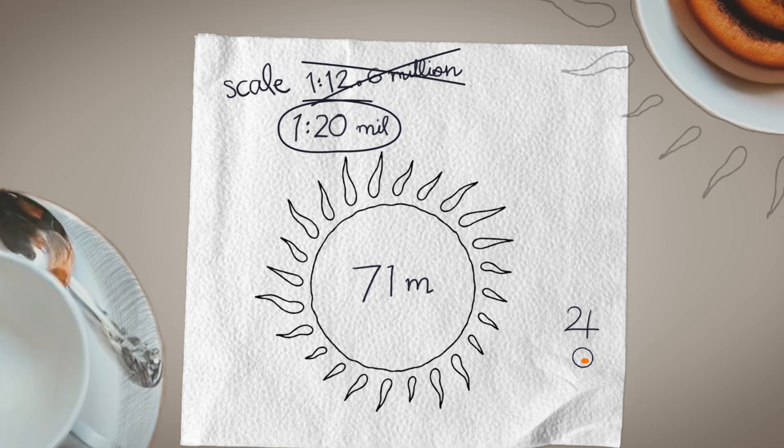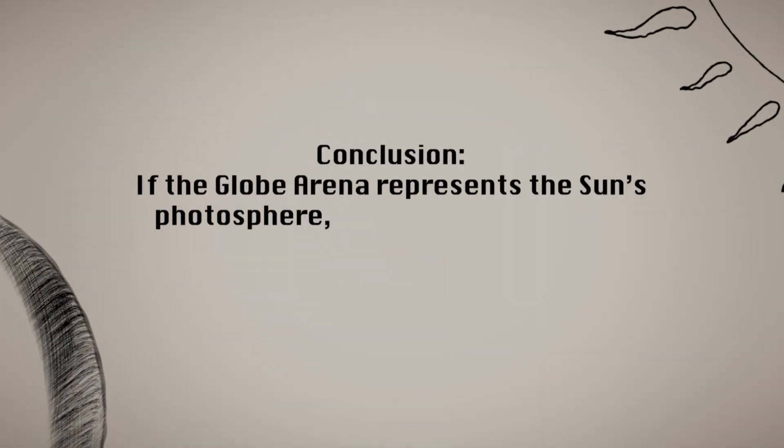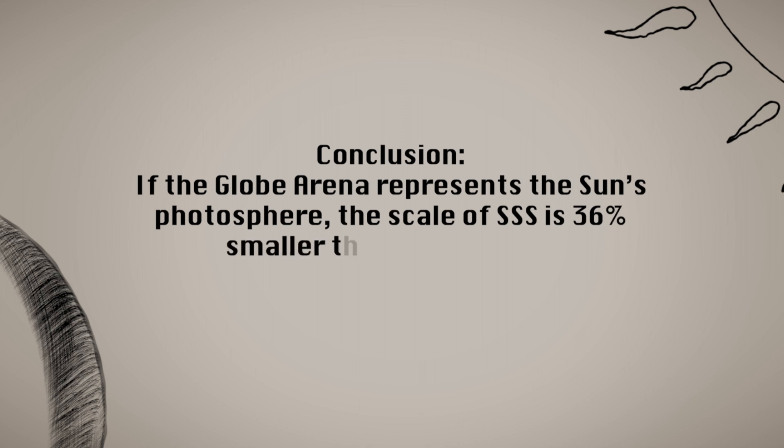In conclusion, if the globe arena represents the sun's photosphere, the scale of Sweden's solar system is 36% smaller than it should be.